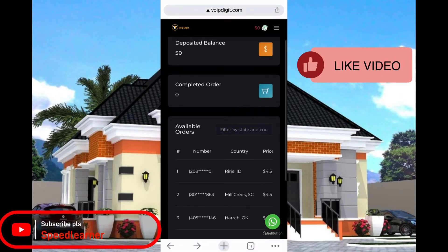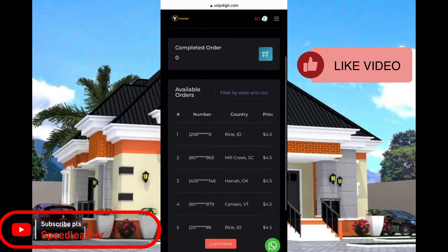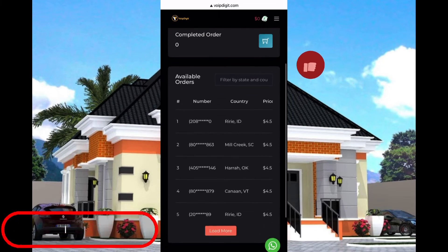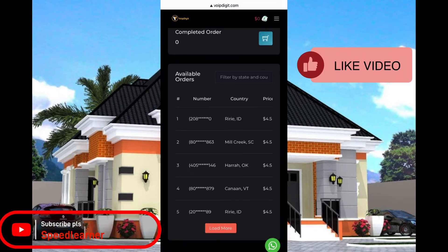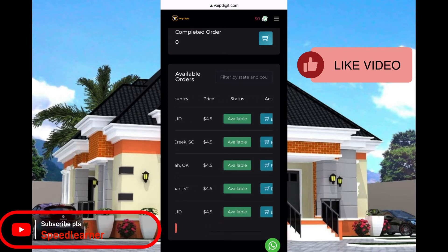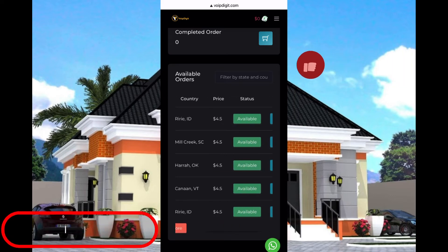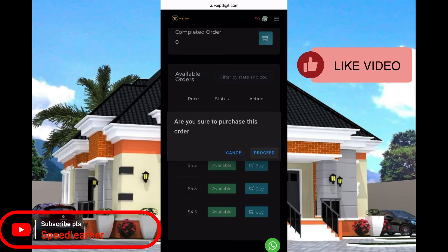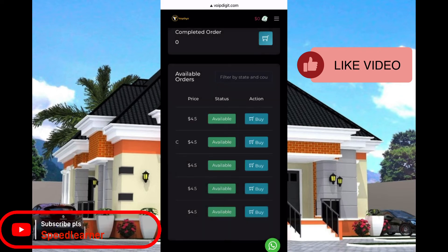If you didn't see any number you wanted, you can click on 'Filter by State' and country. You type the state you want — for example, California or any US state — and they'll give you the number you want. You just click on 'Buy.'